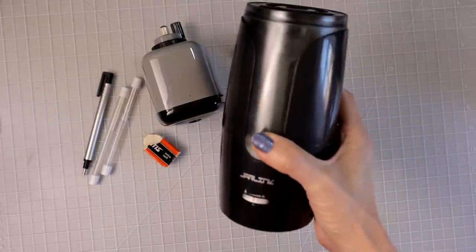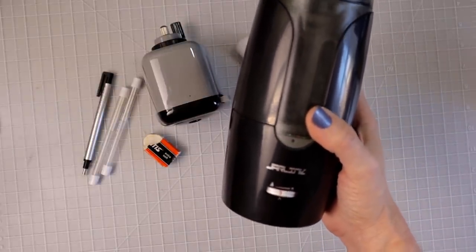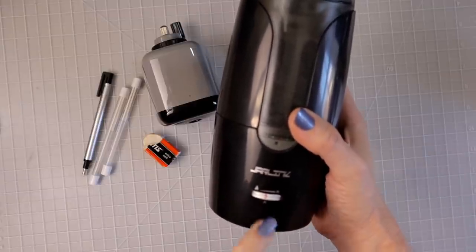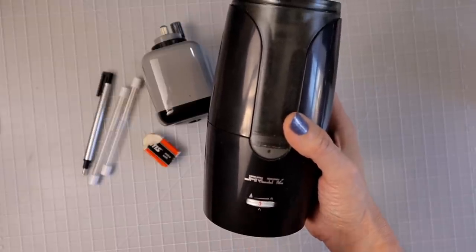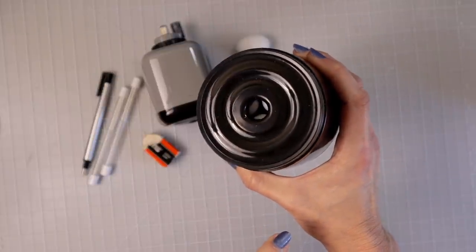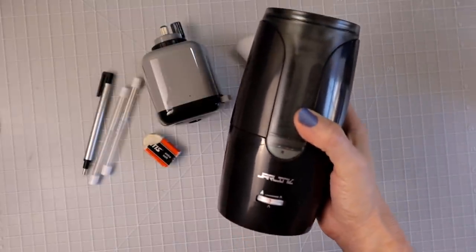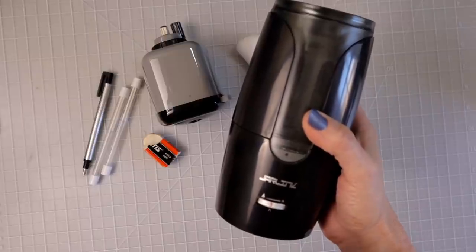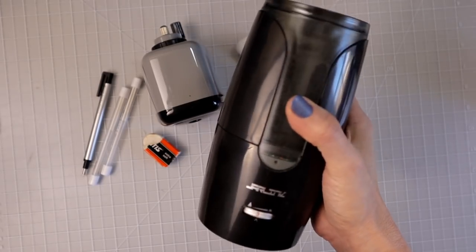Another pencil sharpener I am really loving lately is the Jarlink pencil sharpener. I did a review on this and I would suggest always leaving it on setting three. It is rechargeable, so that makes it portable. It is very easy to empty and it has auto stop — and the auto stop actually works. When it's on setting three, it stops sharpening my Prismacolors in exactly the place I would want.